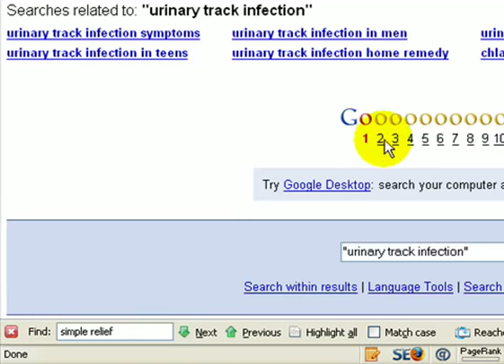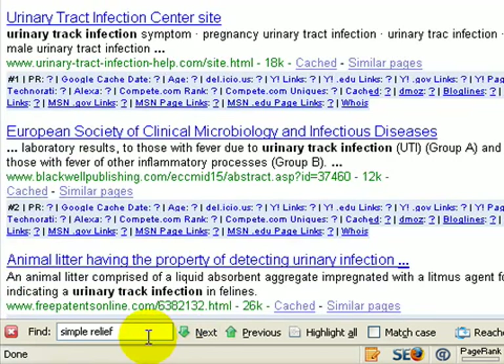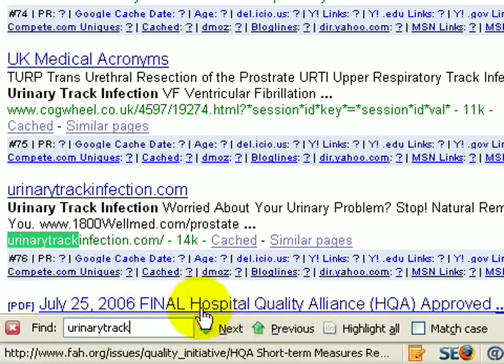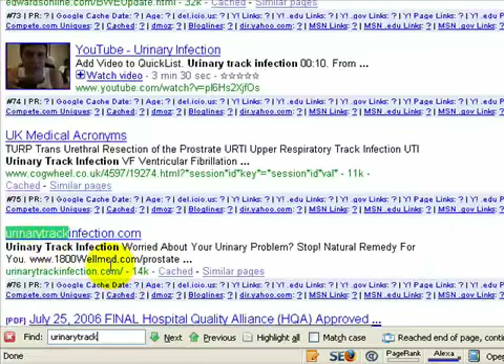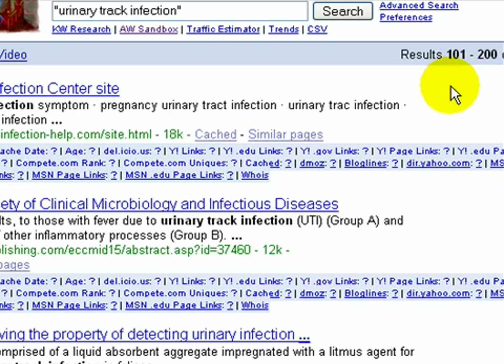If my site hadn't been listed there I would click to page 2, then put the search phrase in the find field again. Most of the time you'll type in your main search phrase — say 'urinary track' — and it takes me to result number 76 on this page. This is page 2, so results 101 through 200. SEO for Firefox resets with each page of Google results, so this is number 76 on this screen, meaning that site is actually ranked number 176 overall.